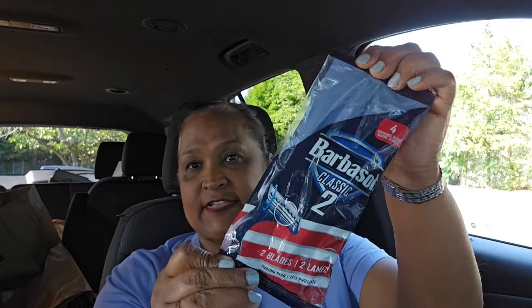I'm in a different location now — I had something very important come up. Back to the haul: I got these Barbasol Classic 2 Razors, brand name again. I also got Barbasol and a comb as well. When you shop and you find a good piece, stay with it.